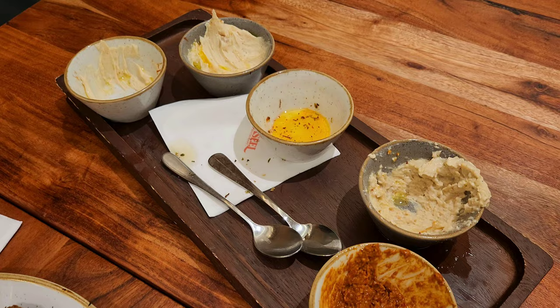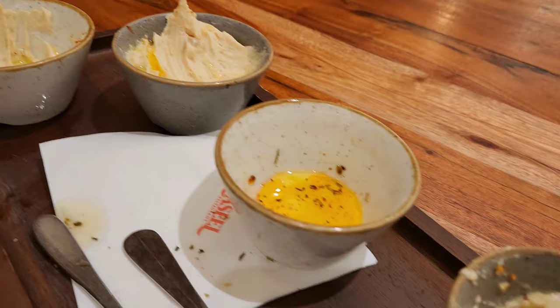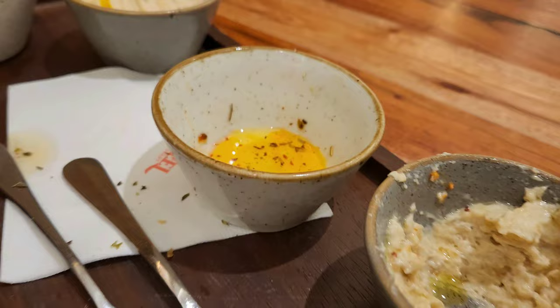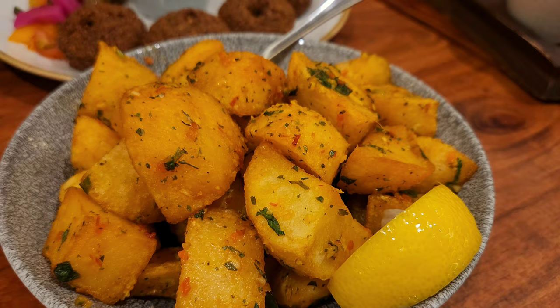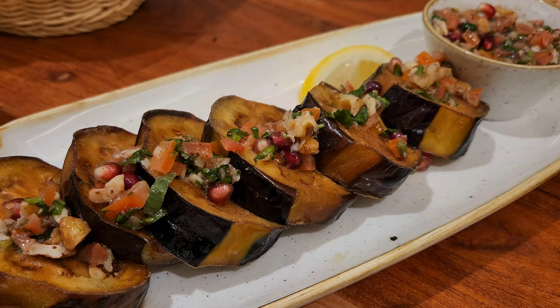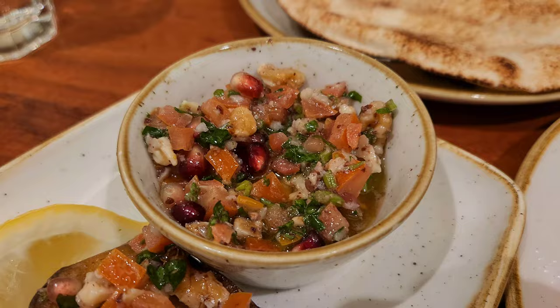This was some hummus dip that we finished, some baba ganoush, a chili kind of Lebanese dip, some nice olives, some falafel, and some kind of Lebanese potato — double-fried, I don't know the name of it.